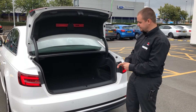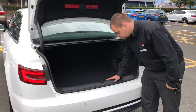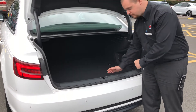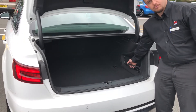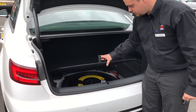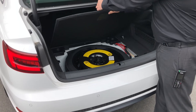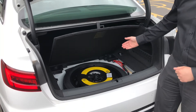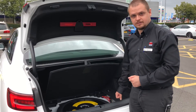The Audi A4 has a really decent boot as we can see. It's quite long but not too deep, so you can carry things over the sill. It's got cargo anchor points, some nets for small items, and underneath you can still find a spare wheel, which is quite a rare thing nowadays. Underneath the spare wheel is actually a battery, which serves for better weight distribution as well.